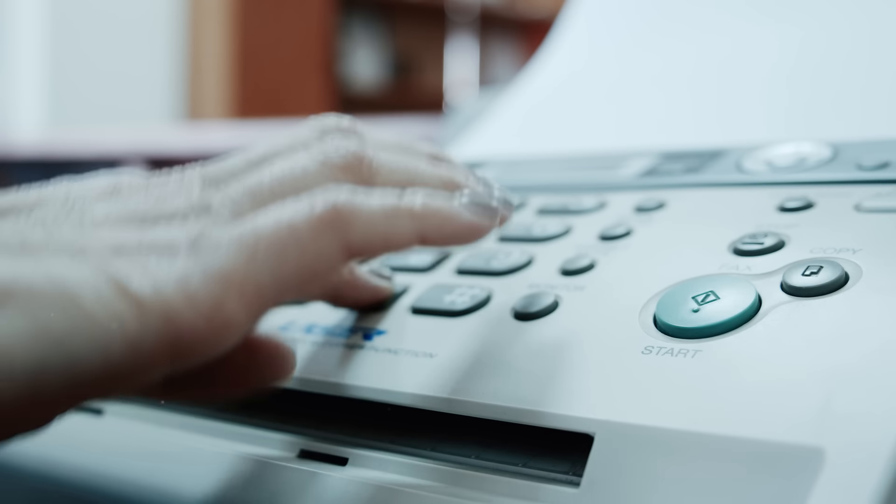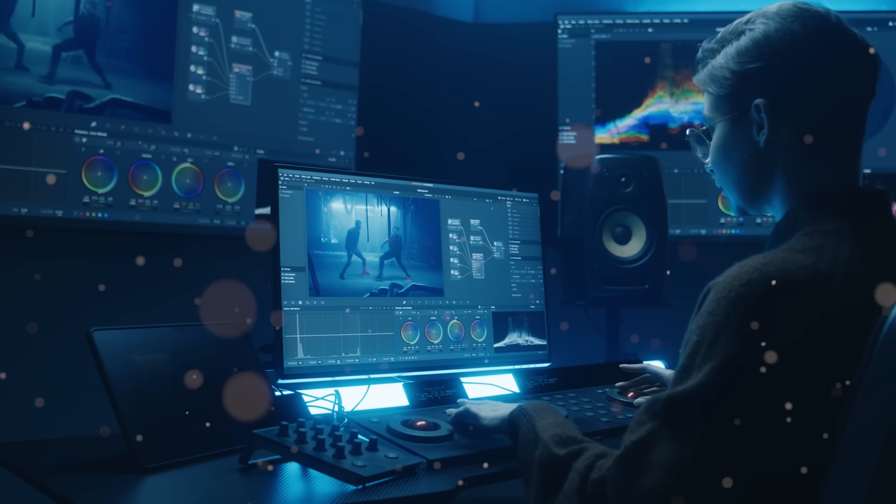Today we're going to focus on technology that by all rights should be gathering dust in museums, but instead it's still part of our everyday lives to some degree. They've survived technological revolutions, digital transformations, and still they persist, providing valuable, often unappreciated services to our modern world. Let's get into five pieces of incredible outdated technology still in use today.